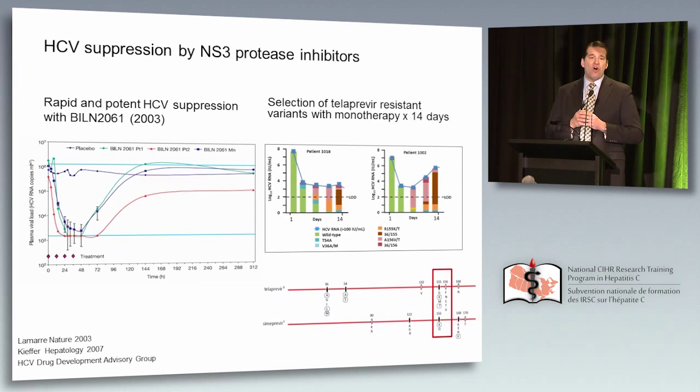The resistance-associated variants with telaprevir typically have cross-resistance to other protease inhibitors in clinical development. Particularly position 155 was a problem with these first-generation protease inhibitors. We'll talk about this issue of resistance as we go forward.